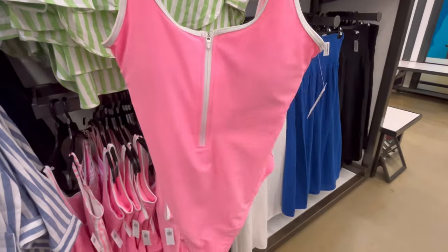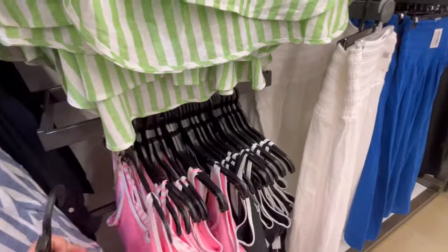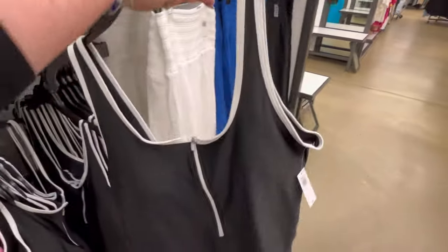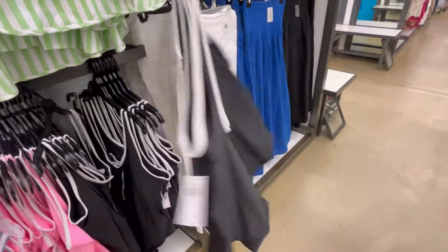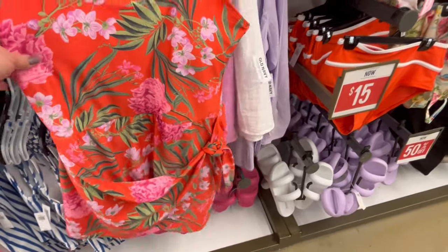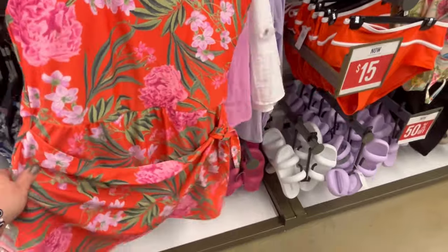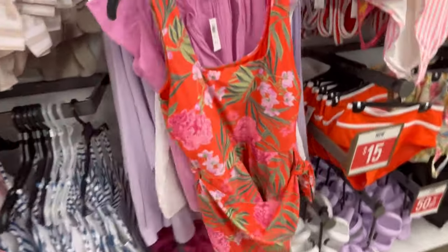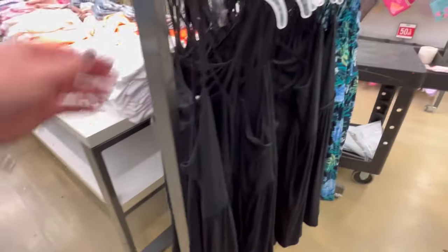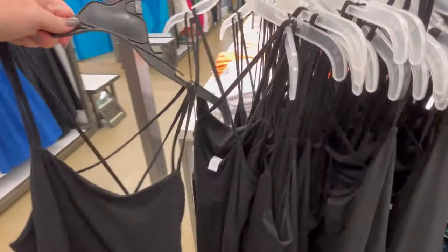We've got more bathing suits — these are kind of more basic but I do like that drop in the back and I love the white trim. They also have it in black and white, and that is so cute to me, kind of giving me a little bit of a 50s pinup girl vibe. Then there's this design with a little tie on the front that I really love — it's super gorgeous, and the pattern is so pretty. I'm not a huge orange person but that one's really nice.